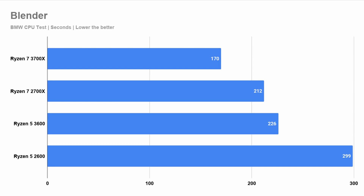On Blender, it's no surprise that the Ryzen 7 3700X is the fastest, even being 20% faster than the 2700X. Surprisingly, the 3600 is not that far off from the 2700X — it's still behind, the 2700X is still ahead of it, but not as much as I thought.